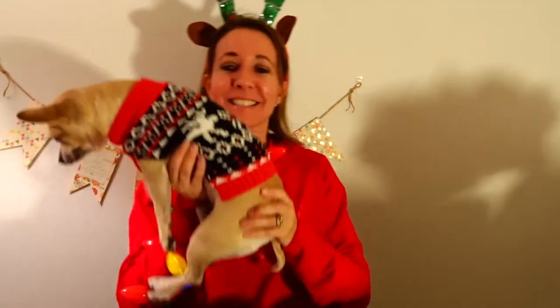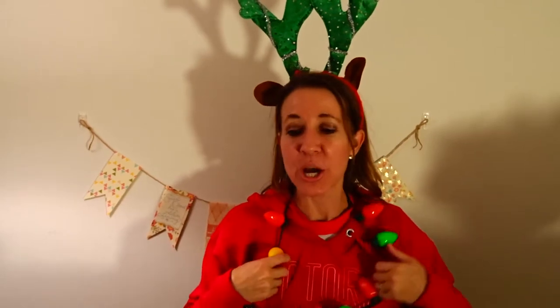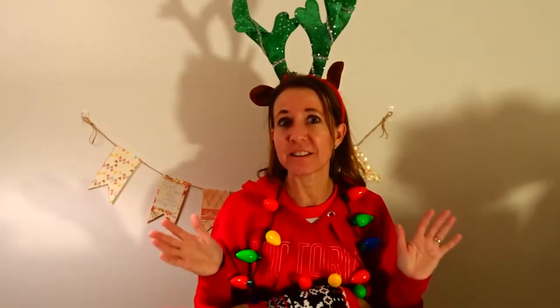Hi everybody, welcome back to another awesome day, another awesome vlog. Obviously if you step outside, go to a mall, go anywhere, it's beginning to look a lot like Christmas — and this is my little Christmas dog. I have been on the hunt to find some really awesome Christmas gifts to show you, so I'm going to do a video on a few of my favorite things that you can buy for your friends for under $20.